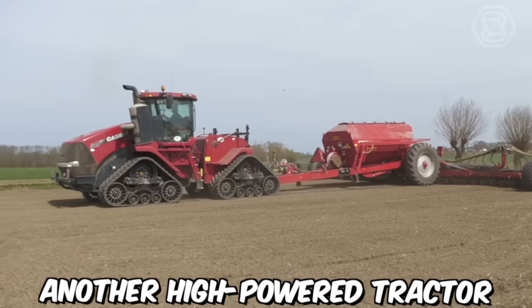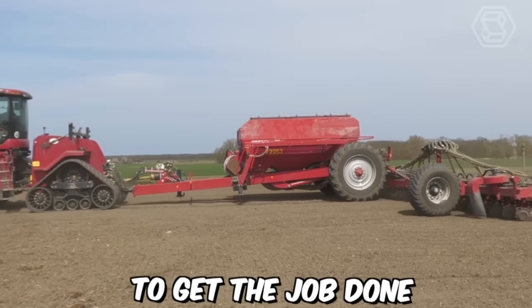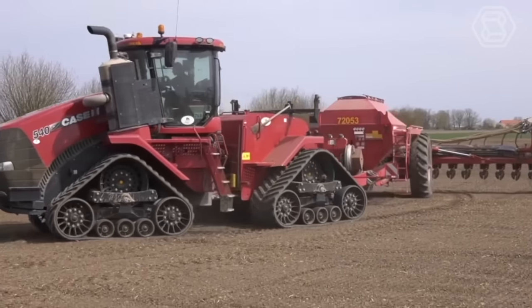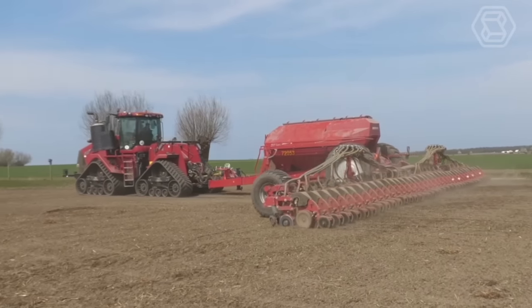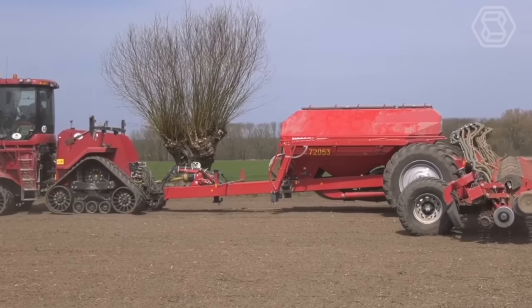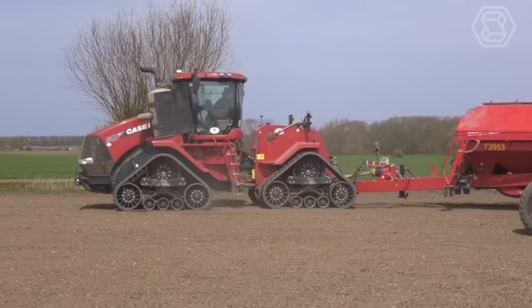Another high-power tractor designed to provide farmers with performance, efficiency, and reliability is the Case IH Steiger Quad Track 550. Its 4-Track design provides several advantages over traditional wheeled tractors, including increased traction, reduced soil compaction, and improved maneuverability. The 4-Tracks also help to distribute the weight of the tractor more evenly, which can help reduce soil damage and improve overall field performance.